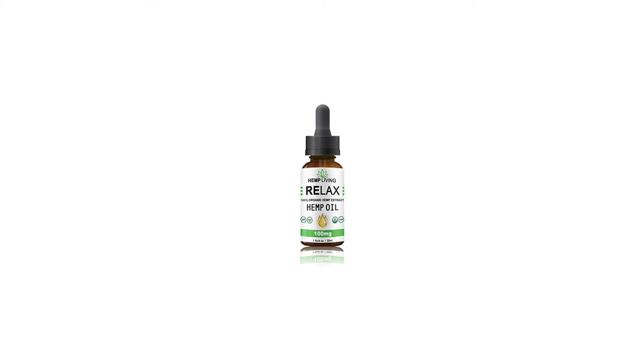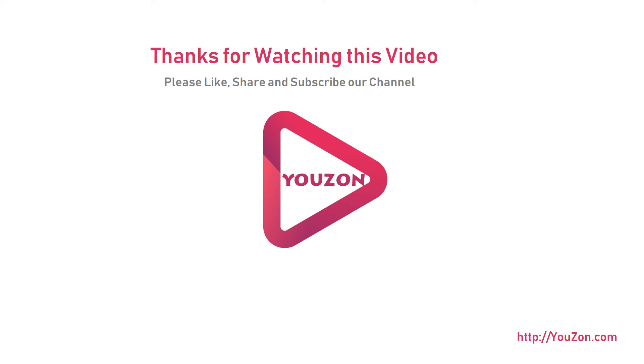Directions: 2 full droppers daily under the tongue, or mixed with food or drink. For more info and special discounts, please click the link below.